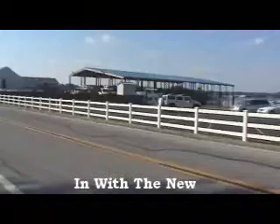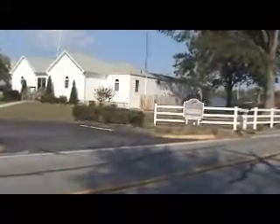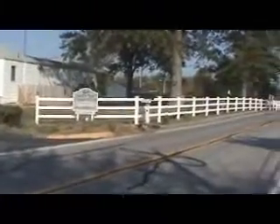Hey folks, here we are down in Turkey Point. We just completed this fence, if you want to call it a renovation project. It was an existing chain link fence. We put in a three board paddock style fence for the Selby Bay Yacht Club.